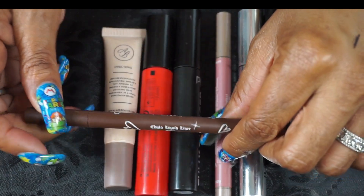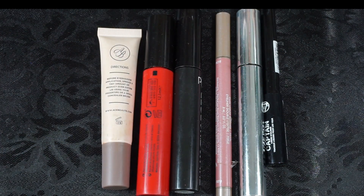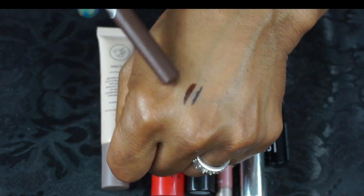For liquid liners I pulled out the Chula one in brown — I love these, they're hard to open but it's a nice chocolatey brown. If you're looking for a good brown, this is a nice one.